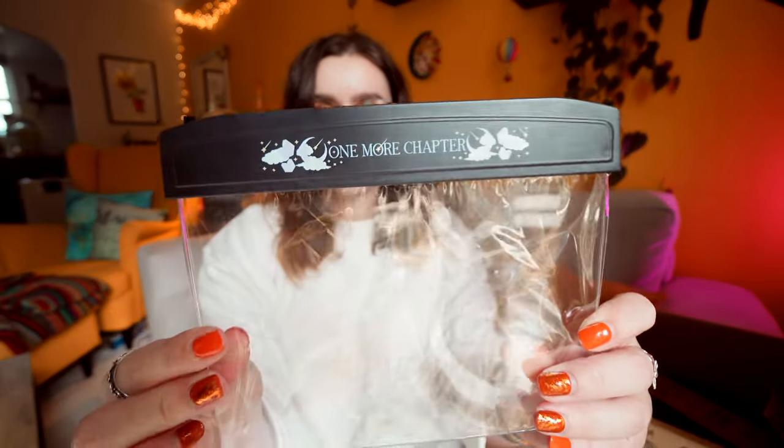I like that a lot because the lighting in my bedroom is not optimal. In my lounge I've got really good lighting, but in the bedroom not so much. On top of it, it does say One More Chapter. Good item. Interesting item. I like that.